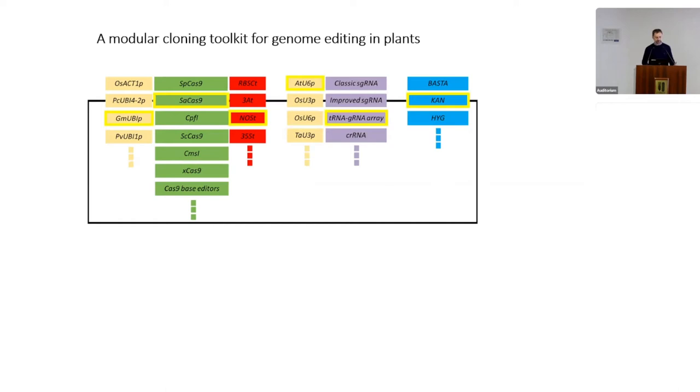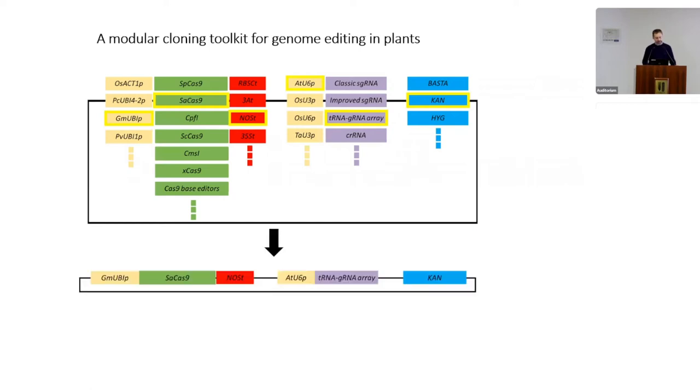The toolkit includes various promoters, CRISPR nucleases, terminators, as well as Polymerase III promoters for expressing guide RNAs, and selectable markers. All of these can be relatively easily assembled into level two constructs that are ready to be deployed into your crop species of interest.